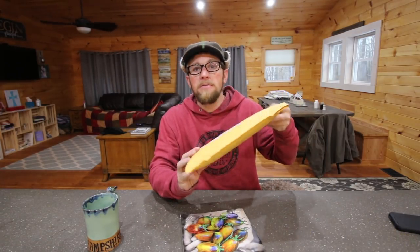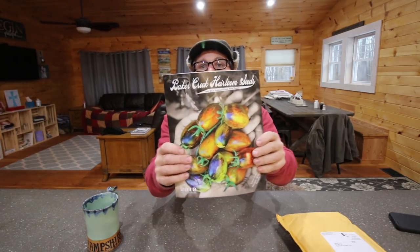Good morning modern settlers. In this morning's video we're going to be talking about where we ordered our seeds from and what seeds we got. We got them in the mail the other day and I haven't opened them yet. I'm excited to get in there and see what we got. We ordered from Baker Creek Heirloom Seeds.